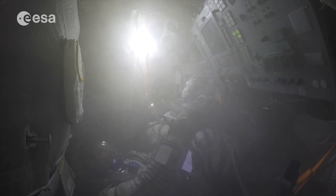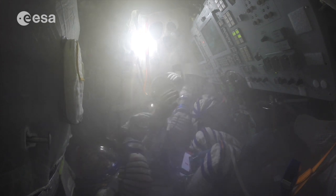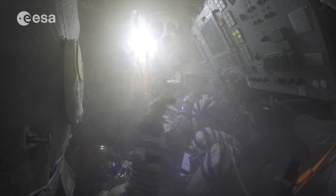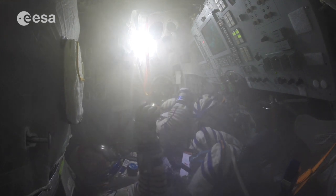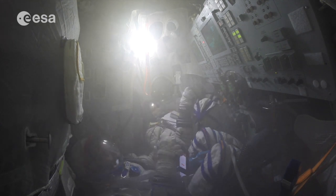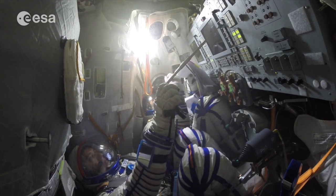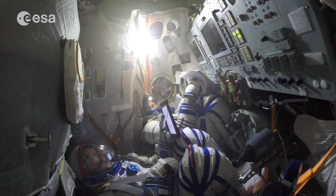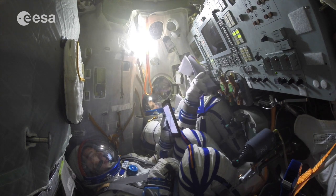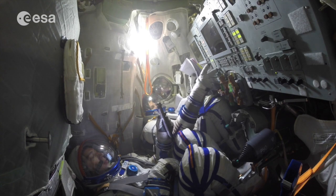We have 125 minutes to return to Earth, which corresponds to approximately one and a half orbits and should be sufficient to reach one of our emergency landing spots. During those 125 minutes, our body temperatures will slowly start to increase, since the flow of oxygen to our spacesuits at 22 liters per minute is sufficient to keep us breathing but not enough to cool our bodies. That is why it's critical to return within 125 minutes to prevent dying of heat exhaustion.